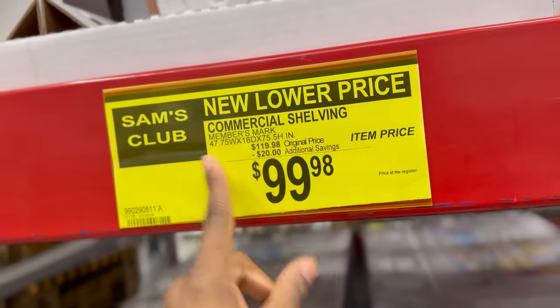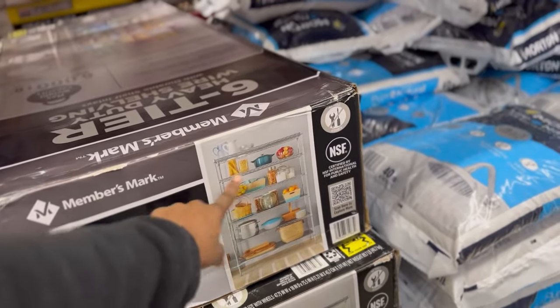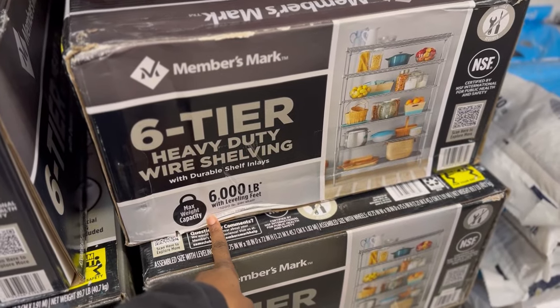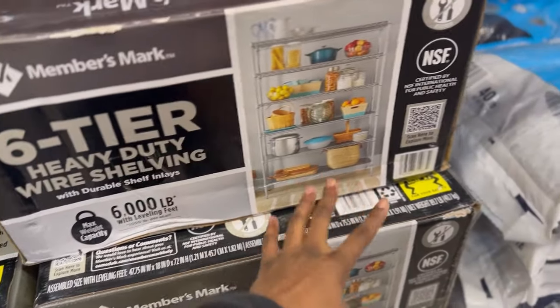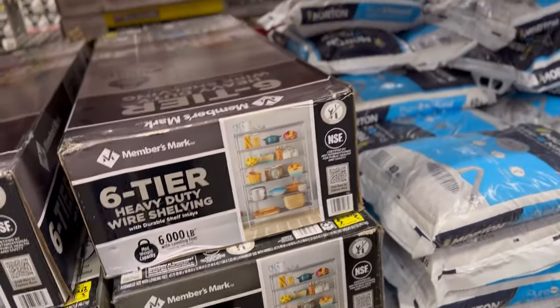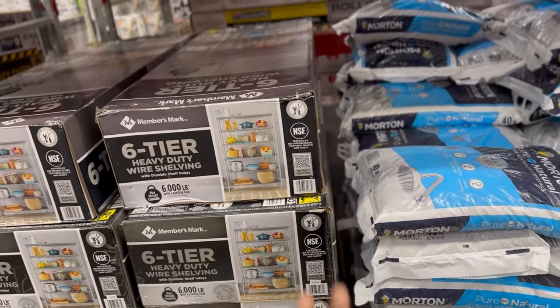These serving boards are so much better than the plastic ones — they're $99.98. These heavy-duty steel shelves are $99.98 with a 6,000-pound weight limit and leveling feet — 800-pound max weight capacity per shelf. These are better than plastic ones because I have the plastic ones at my house and they lean to the side. The metal one I have holds the microwave and more — much better.